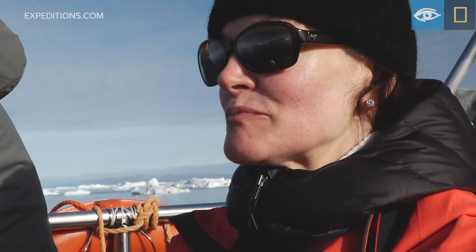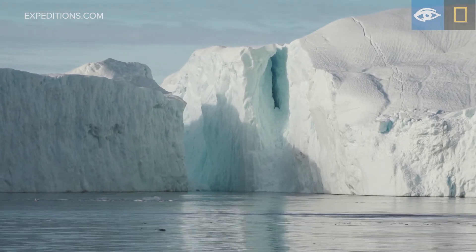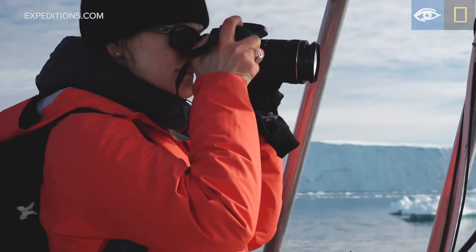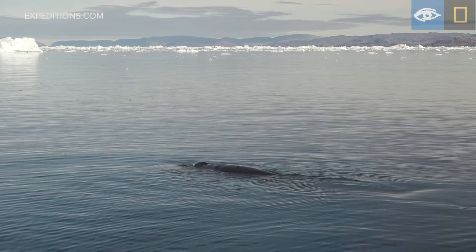Still just can't get over the beauty and how we're able to navigate through the icebergs and get so close to nature and experience it that way. It's beautiful.